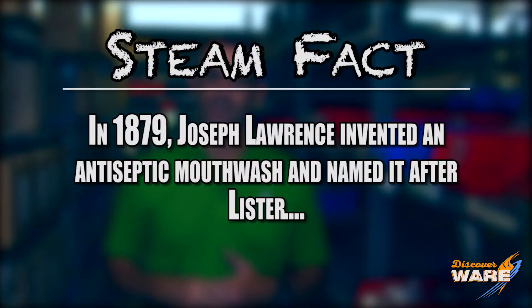He also heard that something called carbolic acid was used to kill parasites in cattle. So he put the two together and reasoned that if he treated his surgical area and surgical room with this carbolic acid, maybe he could reduce those infections. It turns out that he did — treating his bandages and wounds with carbolic acid, he reduced mortalities from 50% to 15%, a pretty drastic reduction.